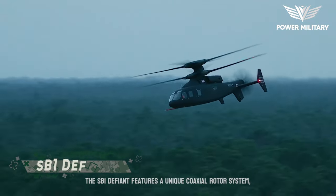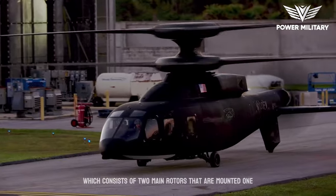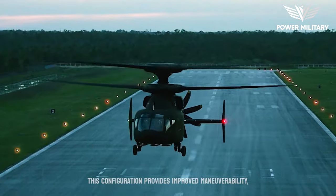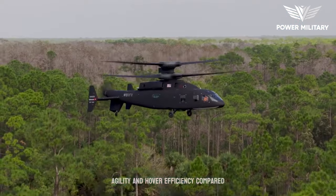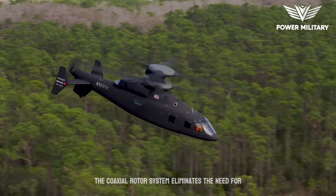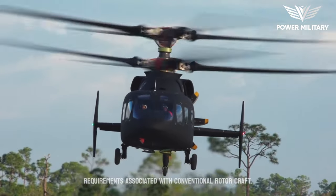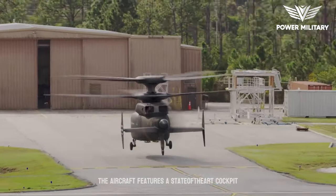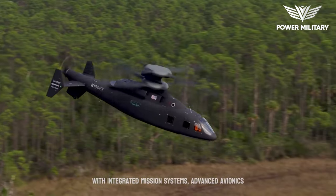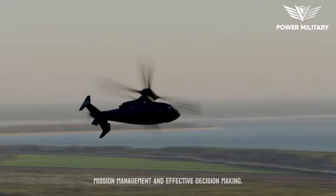The SB-1 Defiant features a unique coaxial rotor system, which consists of two main rotors that are mounted one above the other and rotate in opposite directions. This configuration provides improved maneuverability, agility, and hover efficiency compared to traditional helicopters. The coaxial rotor system eliminates the need for a tail rotor, reducing the complexity and maintenance requirements associated with conventional rotorcraft. The aircraft features a state-of-the-art cockpit with integrated mission systems, advanced avionics, and multifunctional displays, allowing for seamless mission management and effective decision-making.